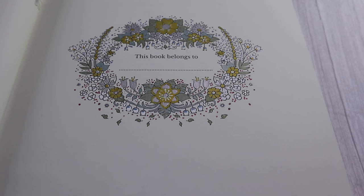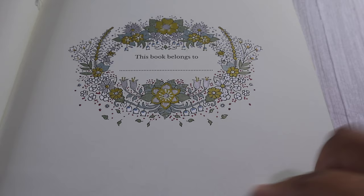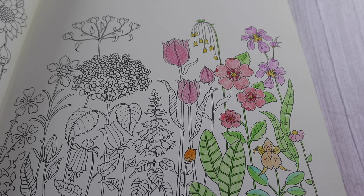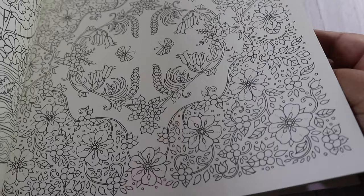I then had some gold and silver pens which I used to colour this section in. Then I started this page and haven't quite completed it. My intention is to switch it up a little bit this year and colour in a couple of pages from each book, so my intention is to finish this one. I'm looking forward to finishing it — there are lots and lots of flowers.